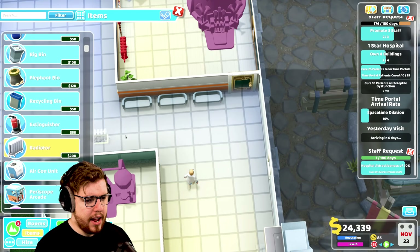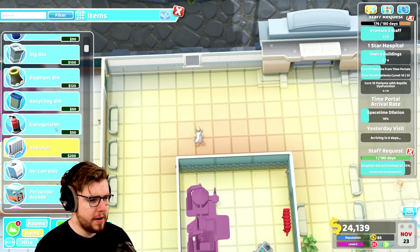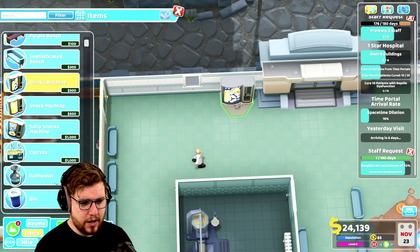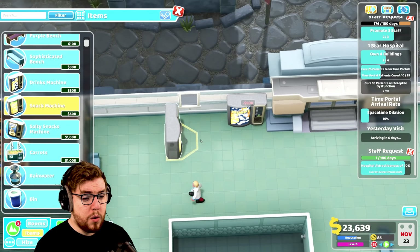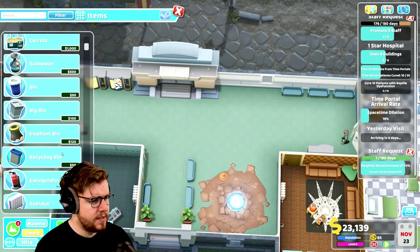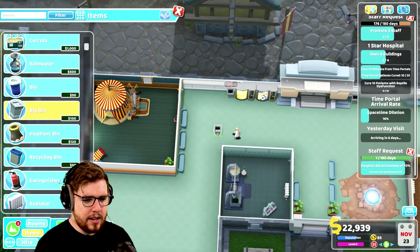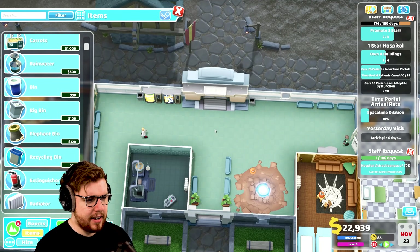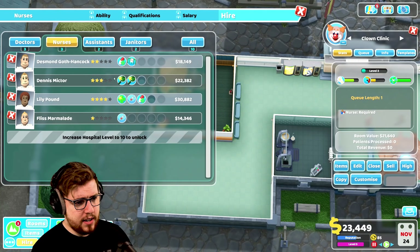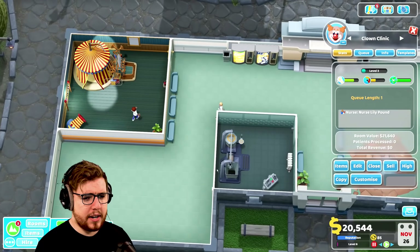We'll throw some benches in front of the clown clinic, a radiator there, and a drinks machine over here. A snack machine next to it so everybody can get drinks and snacks, and some bins here as well — a bin there and one right there — and that'll hopefully keep us in good shape. We'll let that run, and this room is gonna need a nurse, so we'll hire another one. Lily Pound is going to be working right in there.